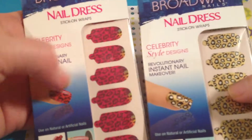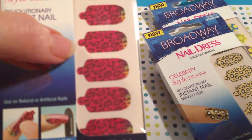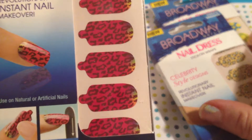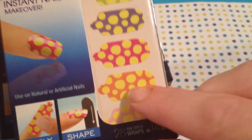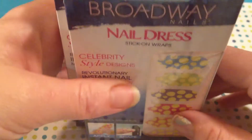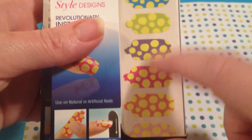They just got these in today, according to the lady at the counter. I got some of these Broadway nail dress stickers — I got the pink leopard print, the metallic gold and silver, and the black leopard print. And then I got these super cute polka dot ones, which I've never used before. I think I'm going to do my nails tonight or tomorrow and use these super cute pink polka dot ones and see how they come out.